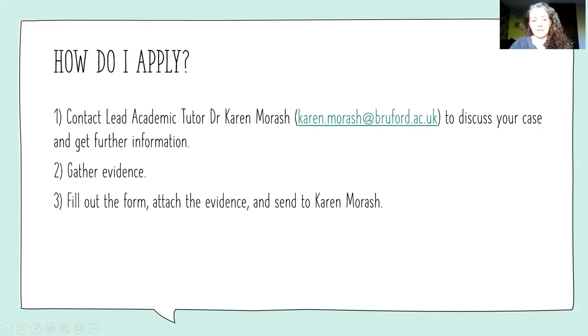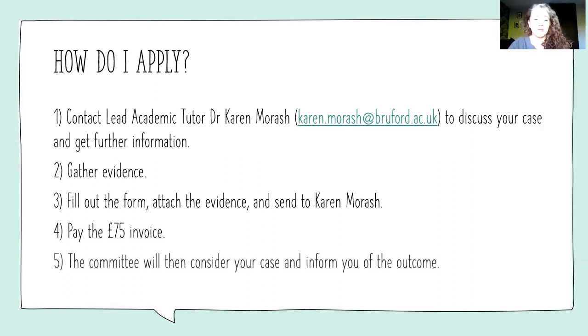Then you fill out the form, attach the evidence, and send it to me. I'll look it over and if I think you need to fill in some gaps, I'll let you know. Then you'll be invoiced for £75, and the application goes to a committee who considers your case and informs you of the outcome.